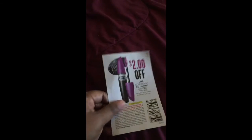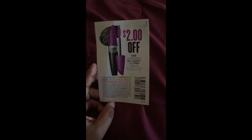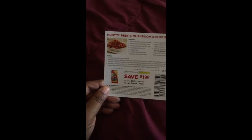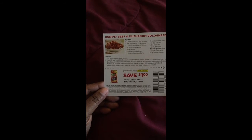I also got this two dollars off the CoverGirl So Lash Blast Pro mascara — I can't wait to redeem that. And the last thing I received in my box was this one dollar off the Hunt Recipe Ready paste, and a recipe.